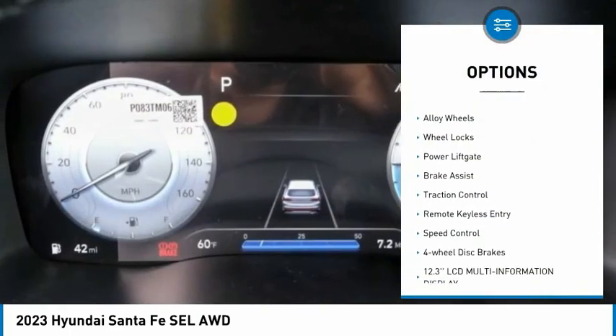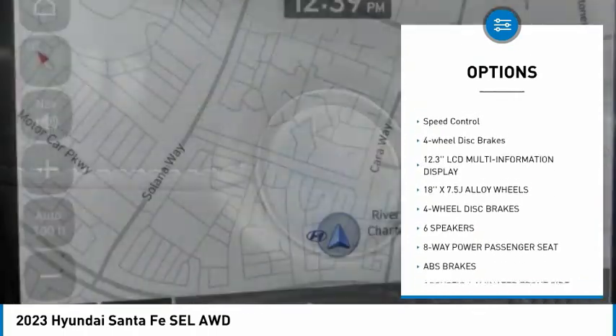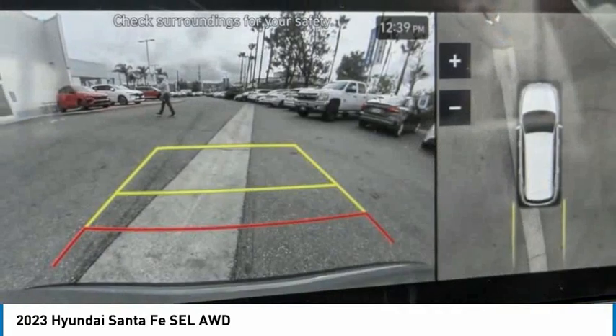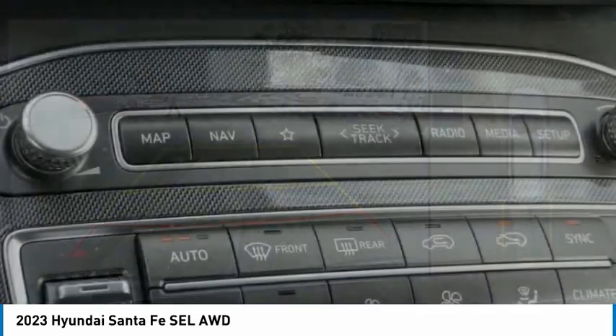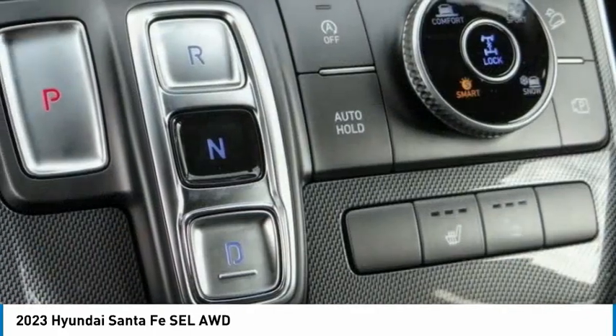Here are some of this vehicle's great options: panoramic sunroof, electronic stability control, alloy wheels, wheel locks, power lift gate, brake assist, traction control, remote keyless entry, speed control, and four-wheel disc brakes. Your new ride is just a phone call away.